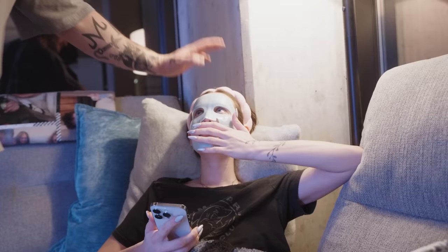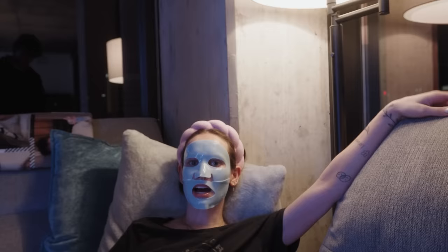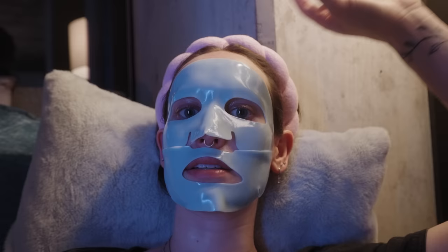These hats aren't made for big foreheads. She's got me on a face care routine - three or four steps now. I use the Tatcha Dewy Cream, Summer's Eve Face Oil, and the Tula Eye Brightening Serum.